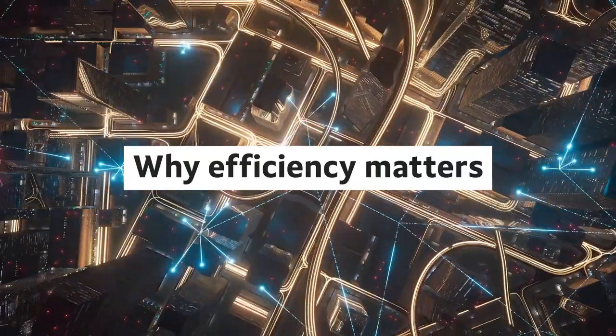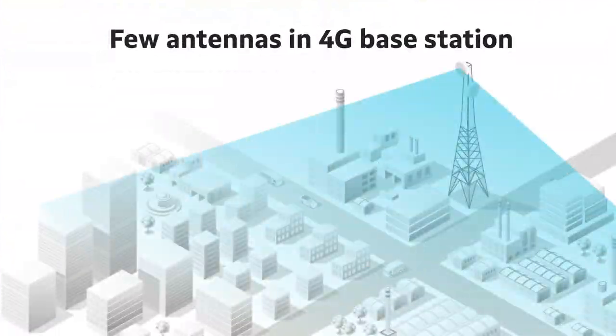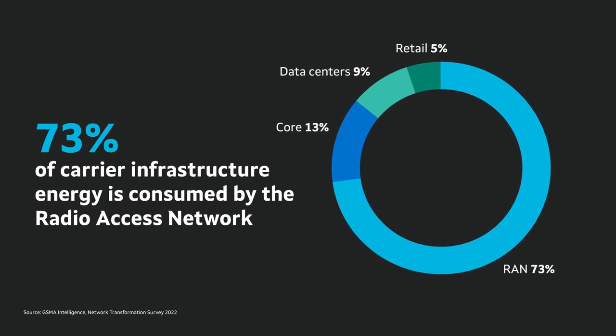As an example, to accommodate exponential data traffic growth, 5G operators must deploy advanced technology like massive MIMO radios. This increases complexity and places huge demands on energy consumption.